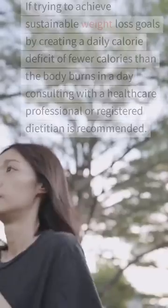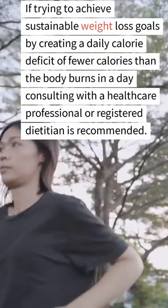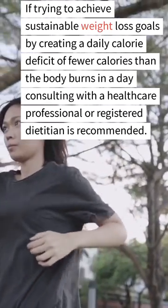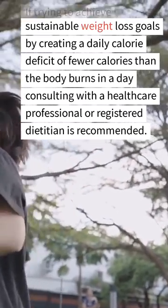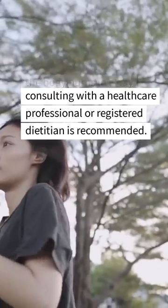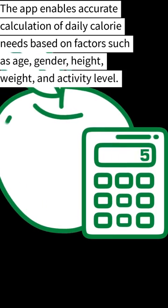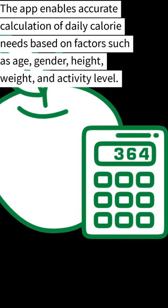In conclusion, if trying to achieve sustainable weight loss goals by creating a daily calorie deficit of fewer calories than the body burns in a day, consulting with a healthcare professional or registered dietitian is recommended. The app enables accurate calculation of daily calorie needs based on factors such as age.